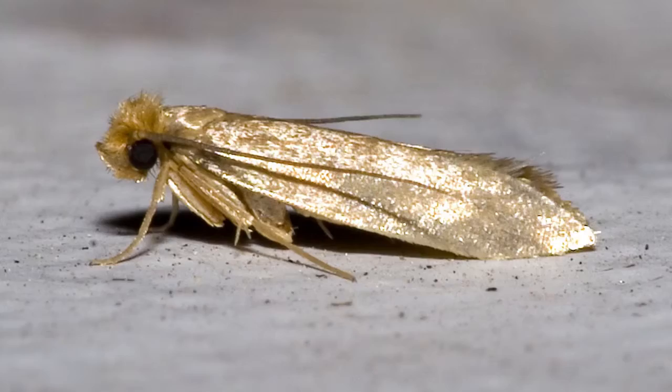Clothes Moth. A true plague of fur coat storages, wardrobes, and kitchen closets. While the pale adult moths fly around the house and annoy you with their already quite unthreatening presence, their dear kids are biting labyrinths through your food and clothes made of natural or half-natural fabric. The larvae are the greatest pests here.